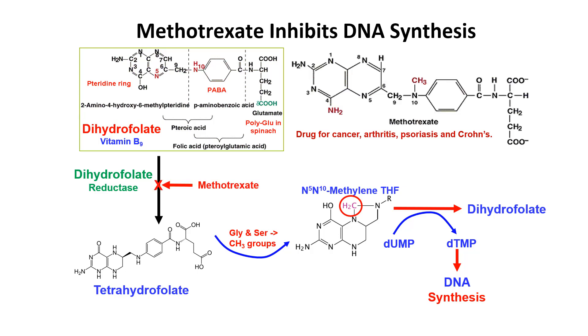This is the structure of methotrexate. Methotrexate is an inhibitor of dihydrofolate reductase, and that's why it's a drug used for cancer, arthritis, psoriasis, and Crohn's disease.